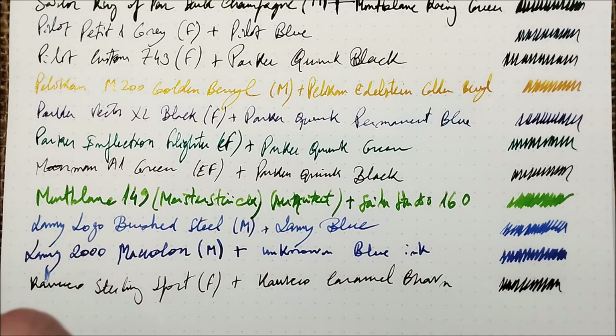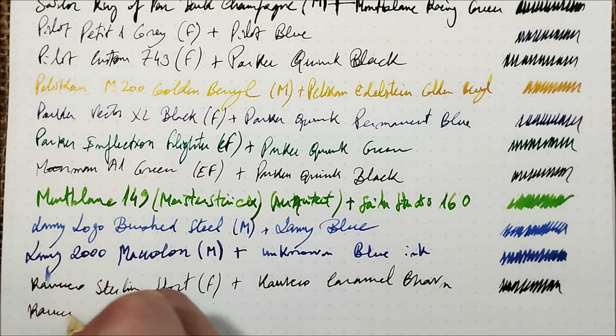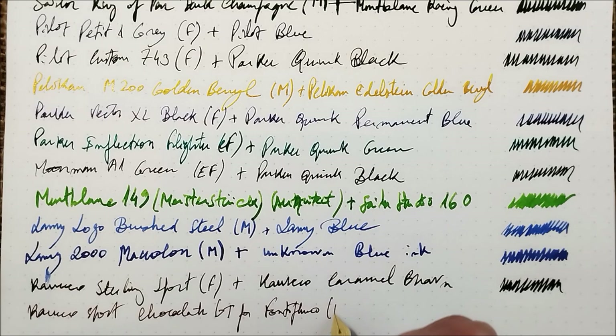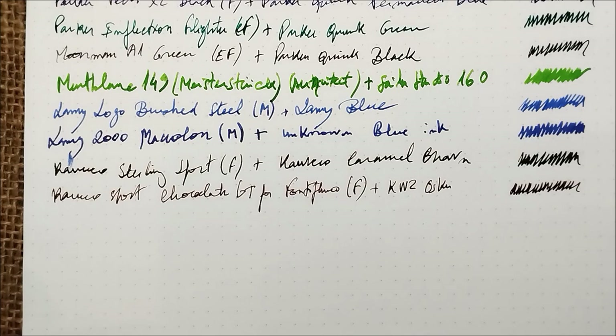The next pen is another Kaweco — this is the Chocolate edition from Fontoplumo, another interesting edition for collectors like me. This is the Kaweco Sport Chocolate GT for Fontoplumo with a fine gold-plated steel nib, and the ink is KWZ Oscar again. So I'm not using that many different inks — some inks are repeated during this video. It's a nice pocket pen.